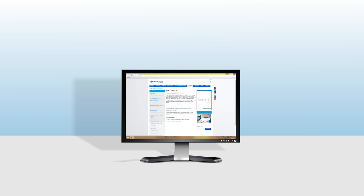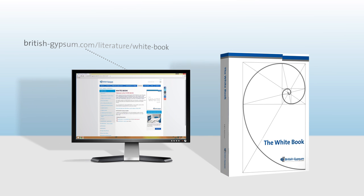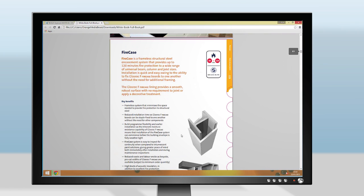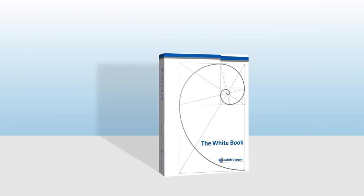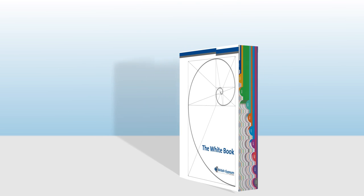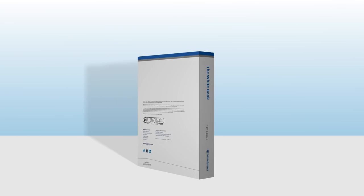There are now even more ways to access the white book. You can order a physical copy online and download each section individually to access the information you need, saving you time and file size. With your help and feedback, we've created the new white book with you in mind, so that you can access all the information you need to choose the best possible solution for your project.